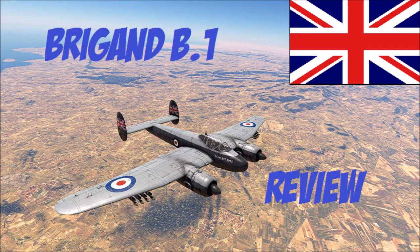Welcome to the channel. Today we will review the Brigand B1. The Brigand B1 is a tier 4, BR 4.7 heavy fighter and light bomber.